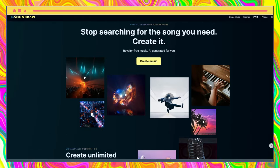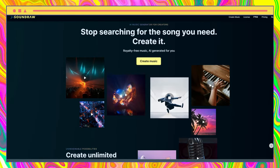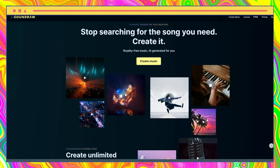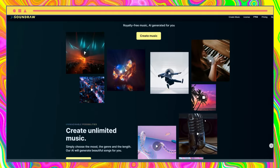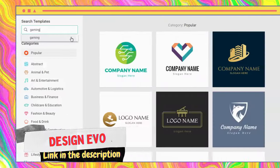SoundDraw is an exceptional music production tool that allows you to generate hours of diverse music with just a few clicks. With its unique features, you can customize the genre, length, and beats per minute to create a personalized, high-quality music track that suits your taste.